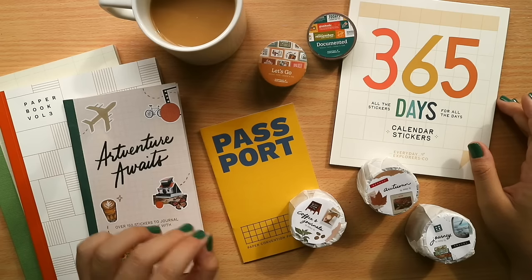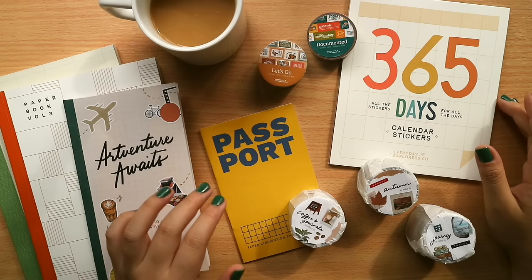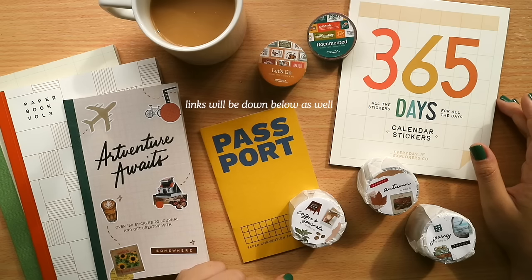I'll give a disclaimer: some of the products here are from the Philippines, so I'll try my best to find ways where you can get them elsewhere. All the Shopee links will be down below — websites, direct links to where you can get some of these items. Let's get started!